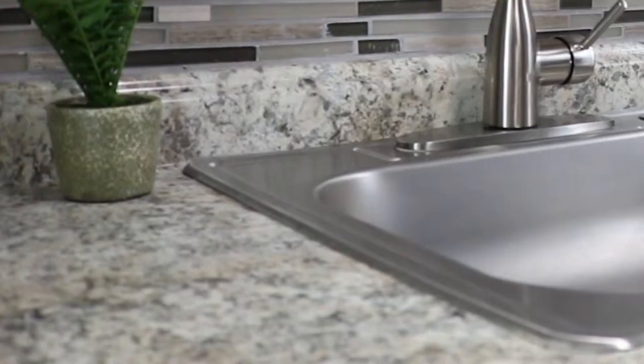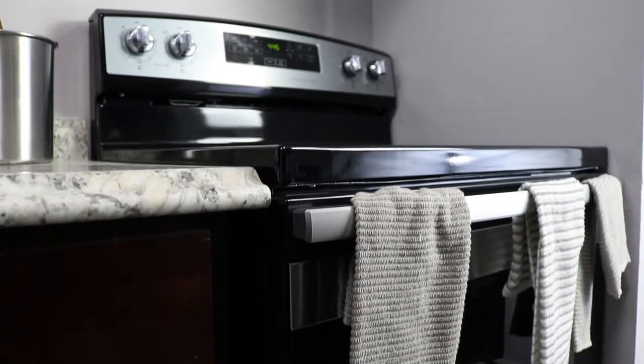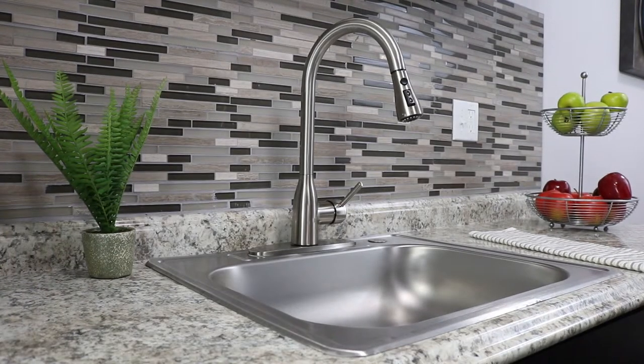Each available unit comes with a newly renovated kitchen, complete with brand new countertops, cabinets, and stainless steel appliances. Also, the sink heads have a detachable hose.